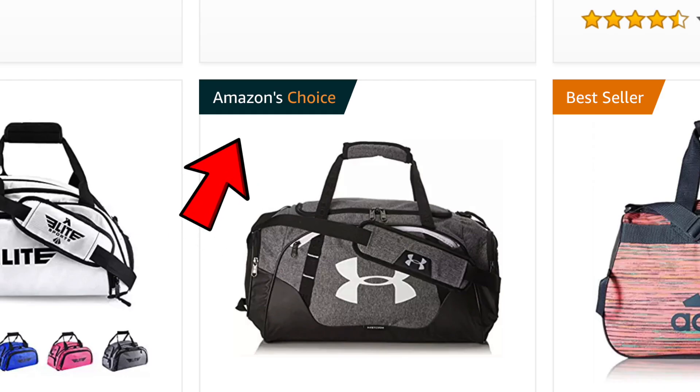When they came out with this badge, it's probably been about a year ago now, this is something that really helped propel our sales for terms that we already were ranking for. Now they've been really secretive about how to get this badge, but I have some tips and tricks for you that I think will help you have a better chance of getting this badge.